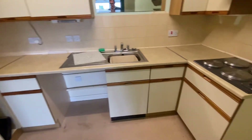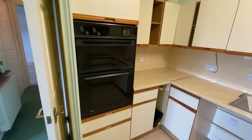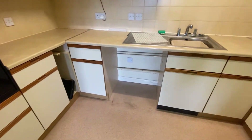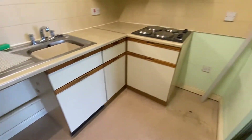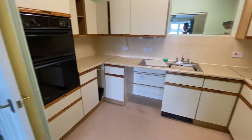Off the lounge is a kitchen which has got fitted appliances such as an electric hob, double oven, and space with plumbing for a washing machine and fridge freezer. Everything's electric in the property — there is no gas.